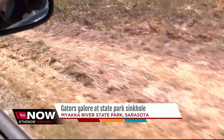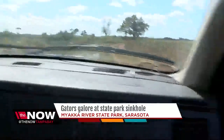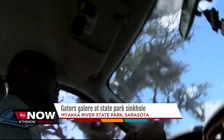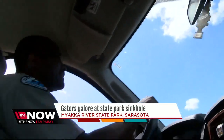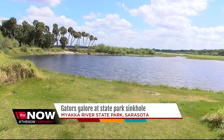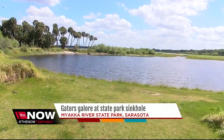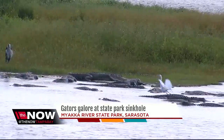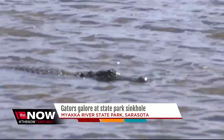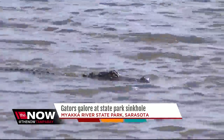To get here, you usually have to walk two miles, but we took a truck through tough terrain. After about a 10-minute drive, we got to the area known as Deep Hole at Myakka River State Park, and instantly we see alligator after alligator in this 130-foot deep sinkhole.